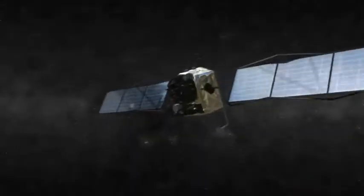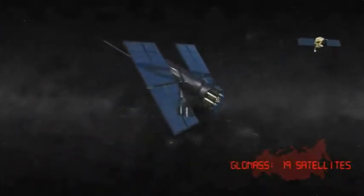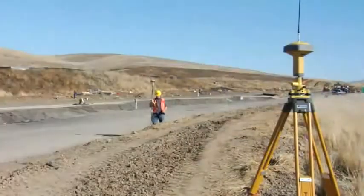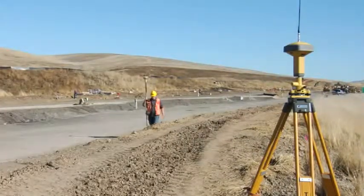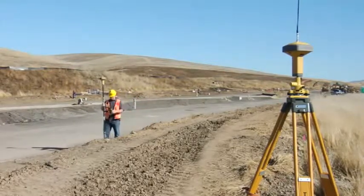As the original pioneer of dual constellation and G3 triple constellation tracking, Topcon is proud to be the world leader in advanced satellite positioning technology. The new GR5 receiver is the next step in our drive to provide the best possible receiver technology and performance.